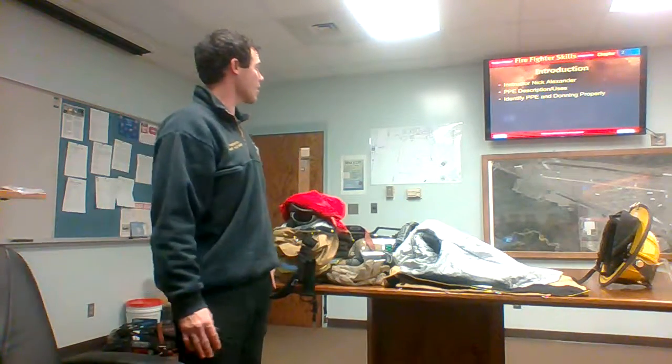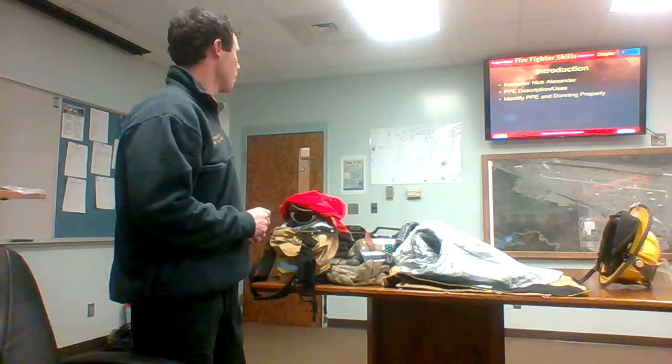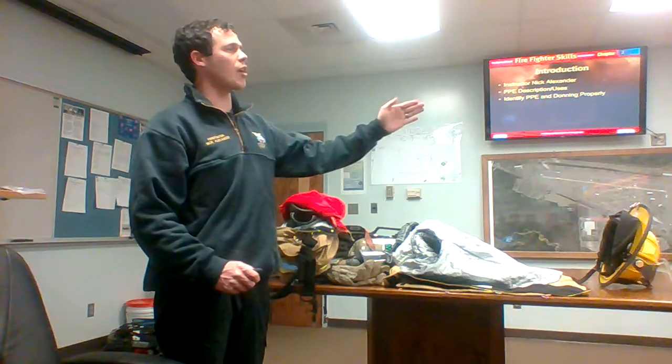Good afternoon, I'm firefighter Nick Alexander. I'll be your instructor for the evening covering PPE. Before we start the class, I'd like to let everyone know we have an exit to my left and one to everyone's right.